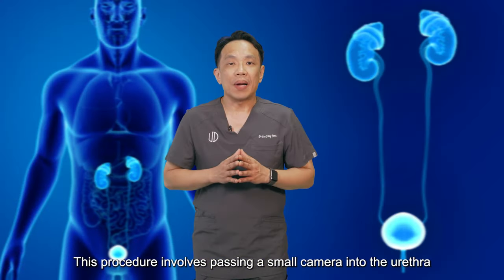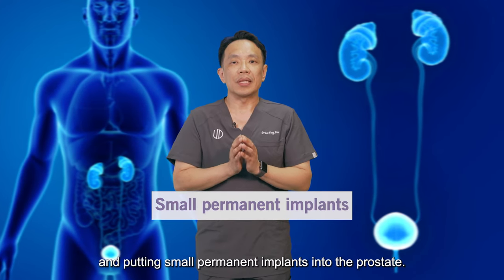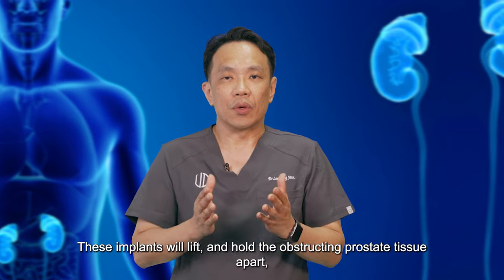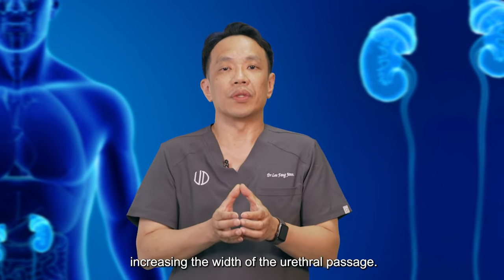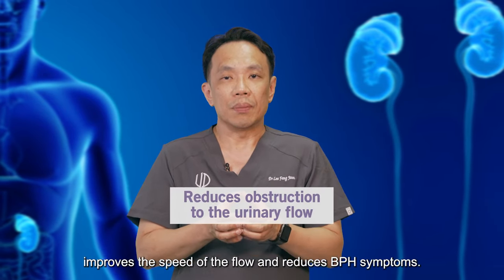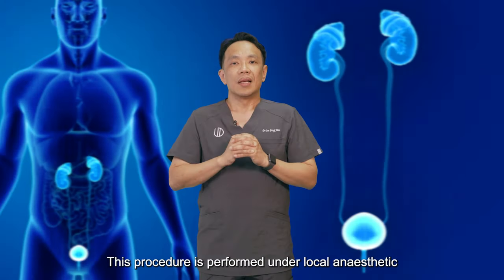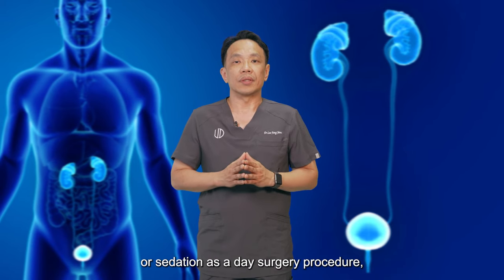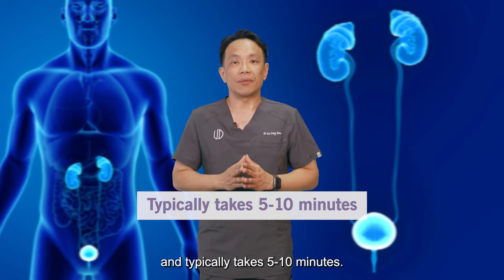This procedure involves passing a small camera into the urethra and putting small permanent implants into the prostate. These implants will lift and hold the obstructing prostate tissue apart, increasing the width of the urethra passage. This reduces obstruction to the urinary flow, improves the speed of the flow, and reduces BPH symptoms. This procedure is performed under local anaesthetic or sedation as a day surgery procedure, and typically takes 5 to 10 minutes.